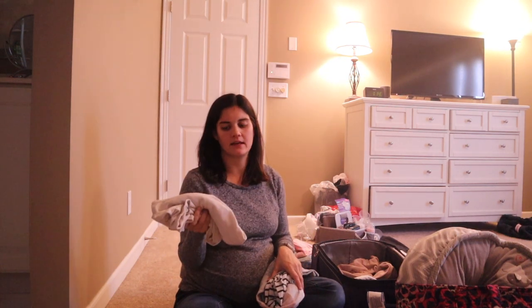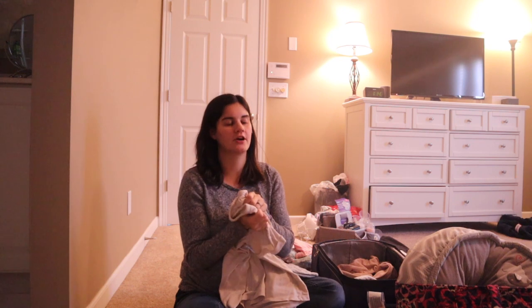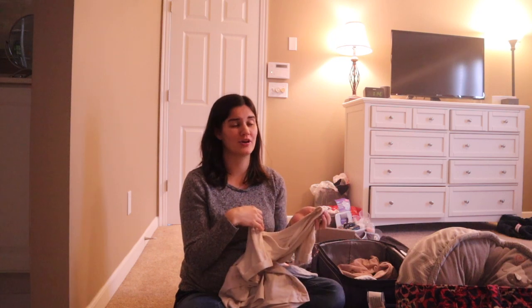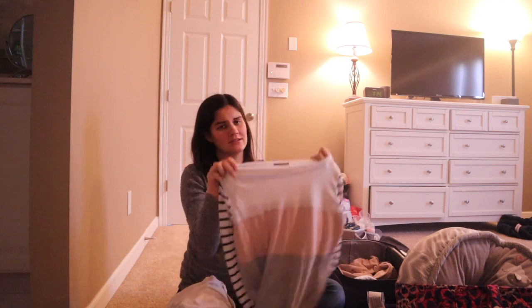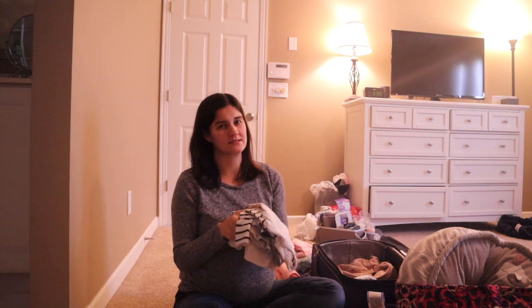I'm also bringing some coming-home outfits for me — just one stretchy short-sleeve shirt and one long-sleeve shirt, since we're having her in late March or early April and the weather changes every day. These aren't maternity shirts, just stretchy regular shirts, because after you have a baby you still have like a five-month pregnant belly and it takes a while for it to go down. I might wear my maternity jeans or pack some yoga pants to stay comfy.